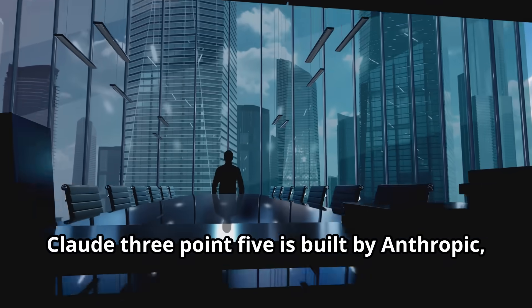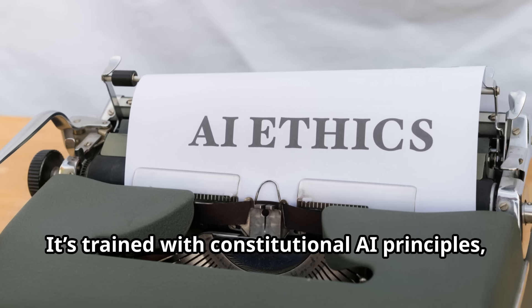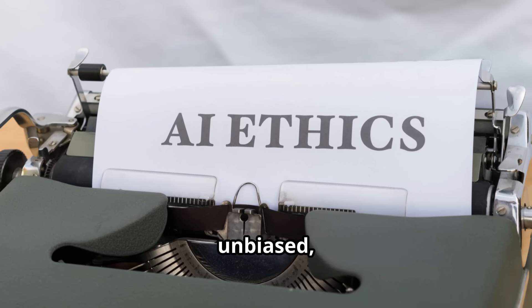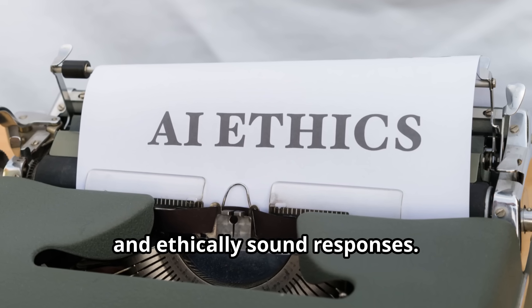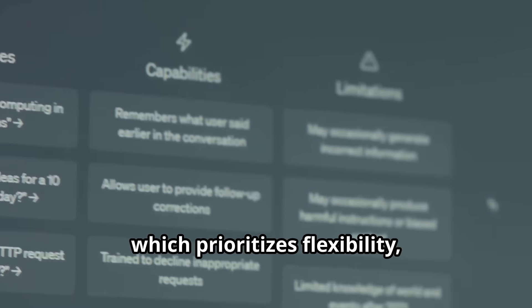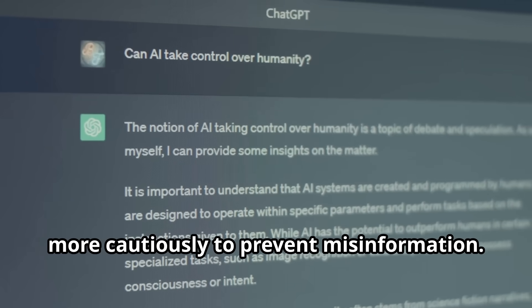Claude 3.5 is built by Anthropic, a company focused on AI safety and ethics. It's trained with constitutional AI principles, meaning it prioritizes safe, unbiased, and ethically sound responses. Unlike ChatGPT4, which prioritizes flexibility, Claude 3.5 filters responses more cautiously to prevent misinformation.